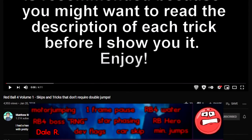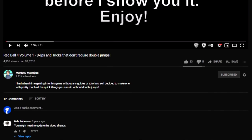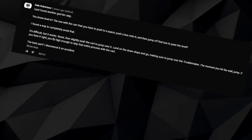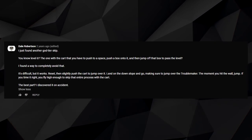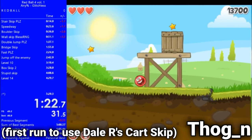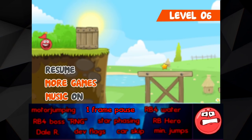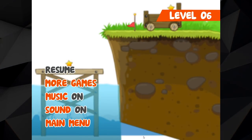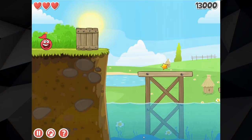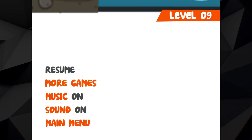In the comment section of a glitchless strat video made by Motorjam, there are a few comments made by a person named Dale R relating to glitchless strats, one of which went unnoticed for a year before being found by speedrunner Thog N, allowing it to be implemented into glitchless runs of the game. In the Red Ball 4 Flash volumes, there is a single frame that the player can pause while a level is being loaded that will display the level objects with a completely white background, which sometimes happens to runners on accident when trying to reset after failing a run.